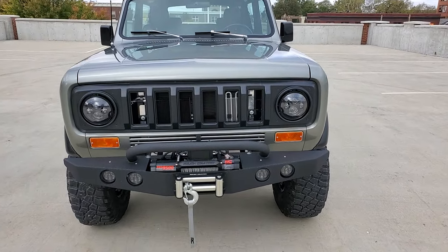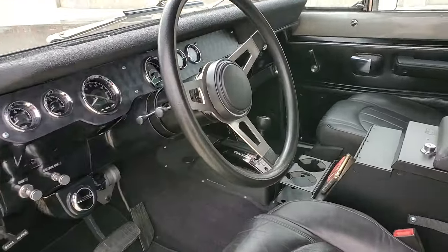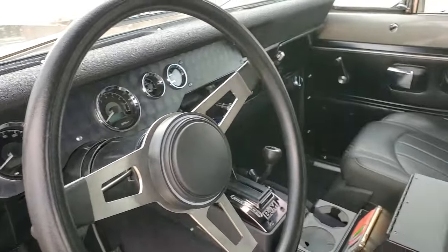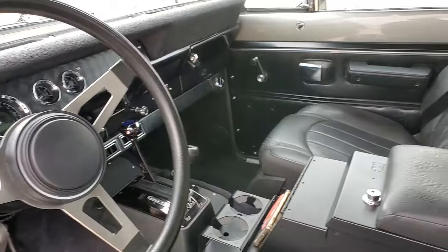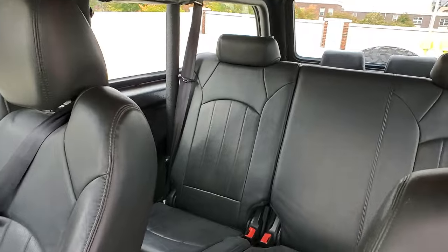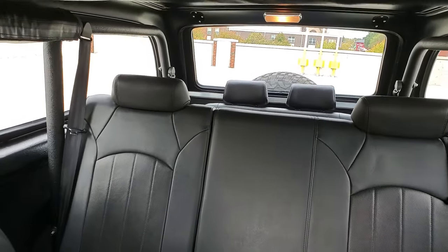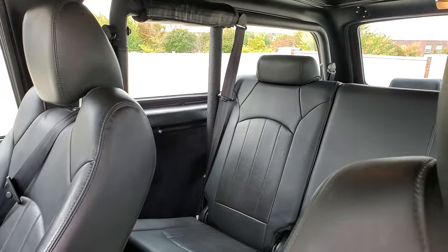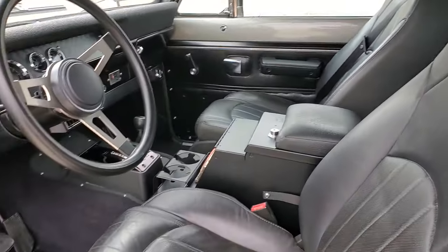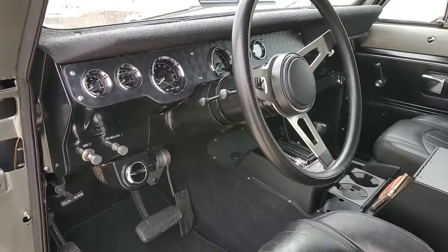Let's move to the inside. We updated the interior with one of our custom dash panels, Dakota Digital gauges, B&M shifter, Tuffy box console, leather seats, and of course third row for the kiddies in the back. You've got this extra wheelbase, you might as well use the extra room. Family roll bar. Of course power seats, power adjustable — everything. That's the way it's got to be if it's modern.